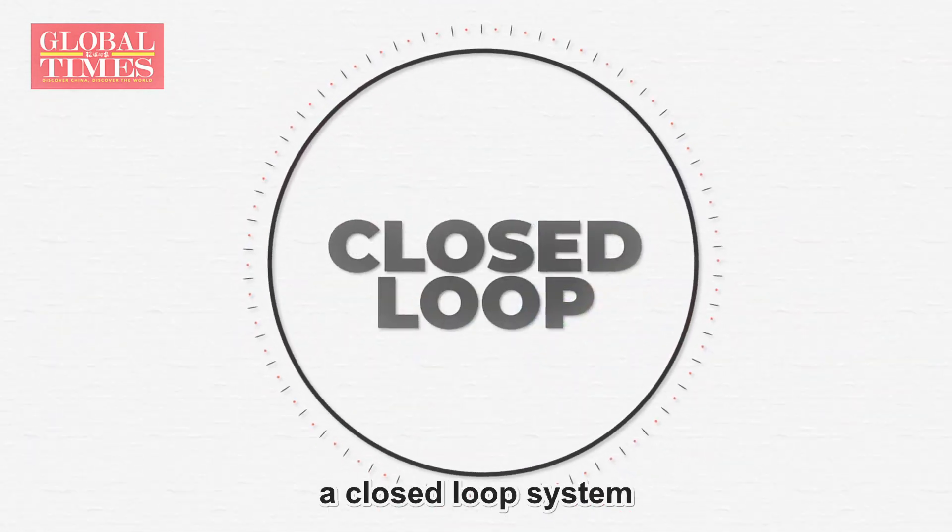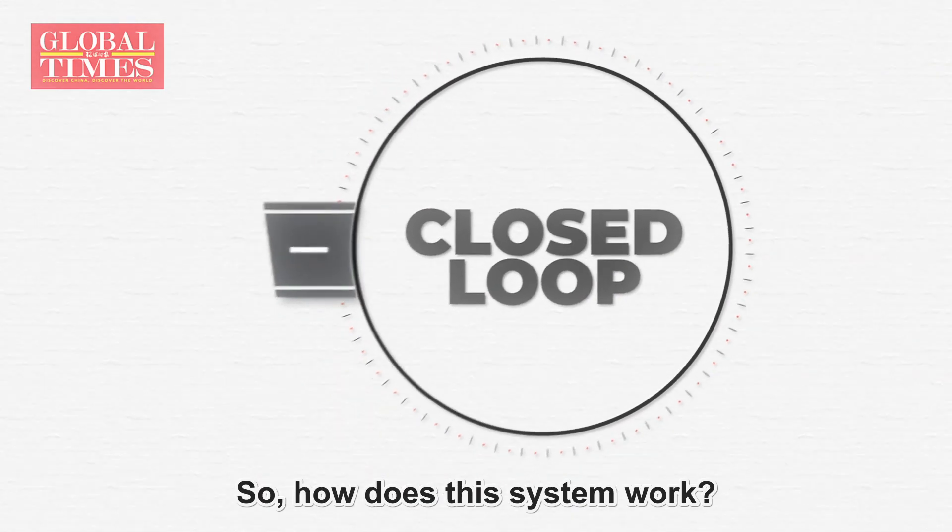The answer is a closed-loop system. So how does this system work?